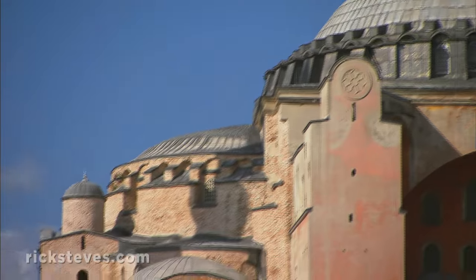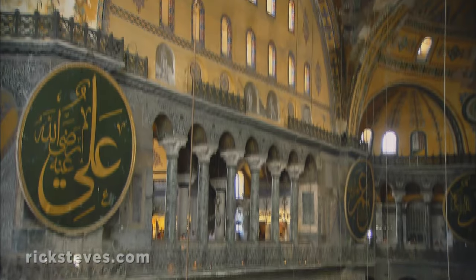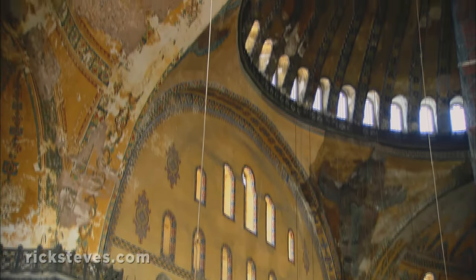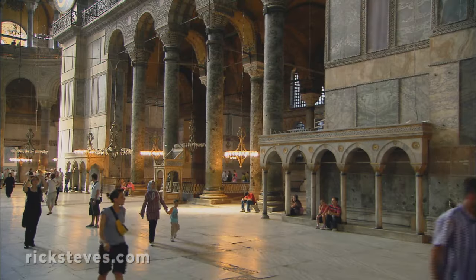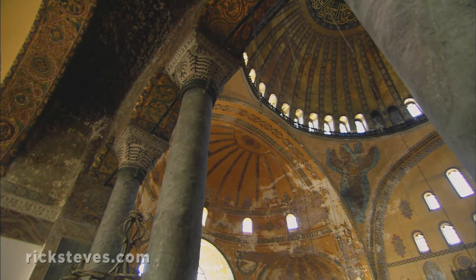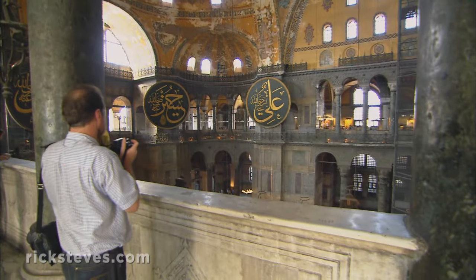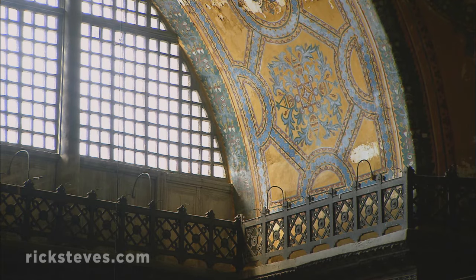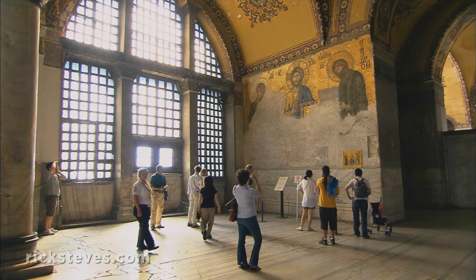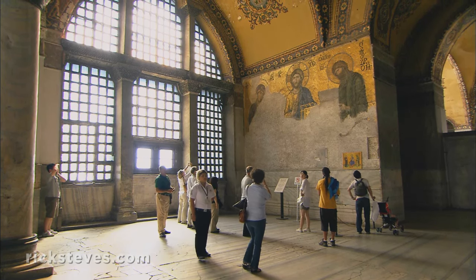This clever dome-upon-dome construction was the biggest dome anywhere until the Cathedral of Florence was finished during the Renaissance 900 years later. The vast interior gives the impression of a golden, weightless shell, gracefully disguising the massive overhead load supported by masterful Byzantine engineering. Forty arched windows shed a soft light on the interior, showing off the church's original marble and glittering mosaics.